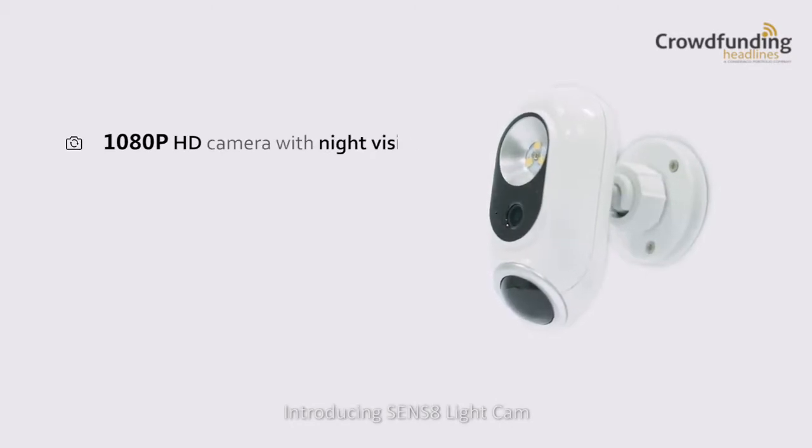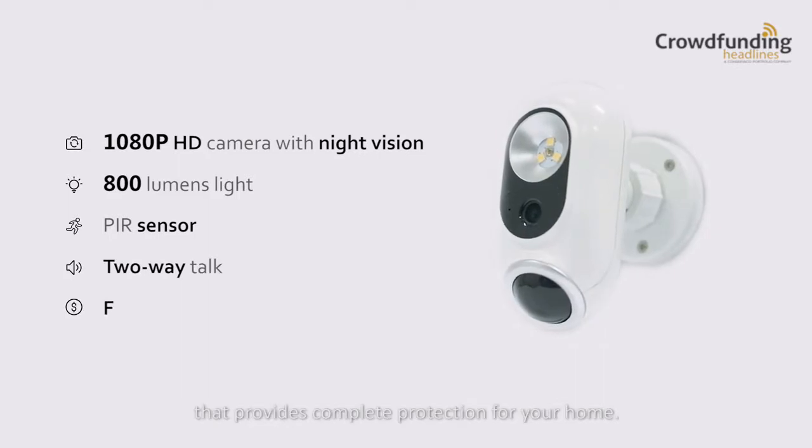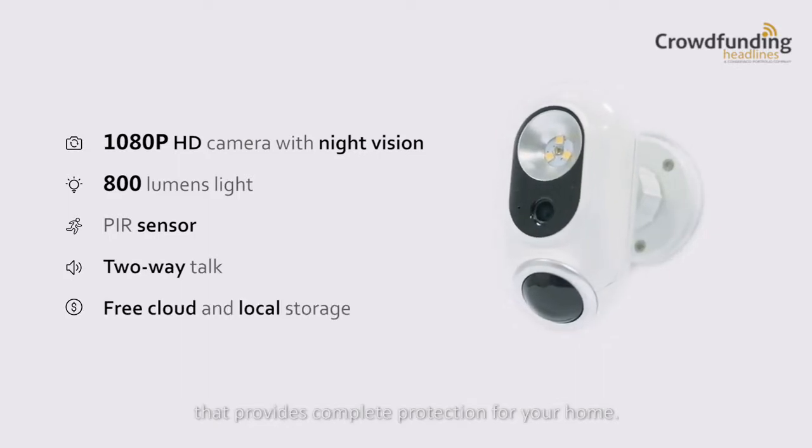Introducing Sens8 Light Cam, the elegant, smart and comprehensive security device that provides complete protection for your home.